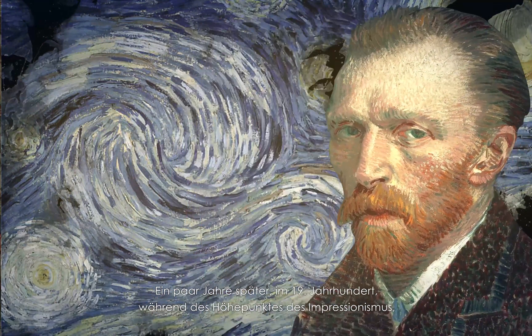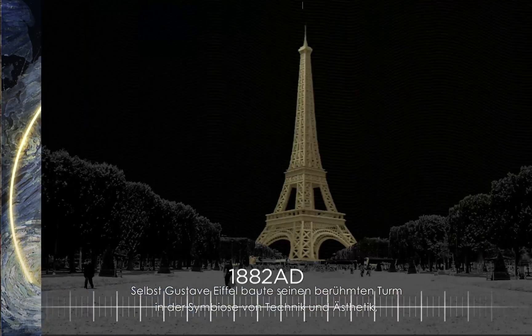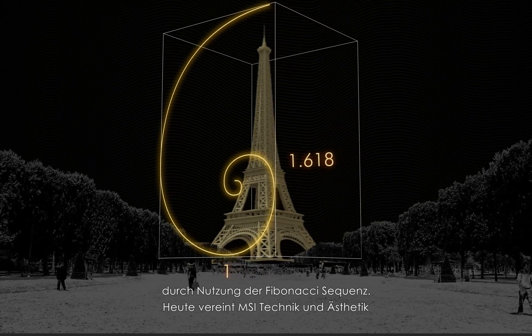Just a few years later, in the 1800s, during the Impressionist period, artists like Van Gogh knew the power of visual balance, which is at the core of the golden ratio, or how Gustav Eiffel built his tower blending together beautiful aesthetics and technology using Fibonacci's sequence.